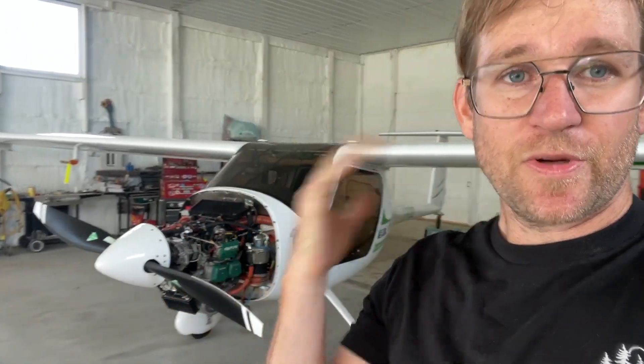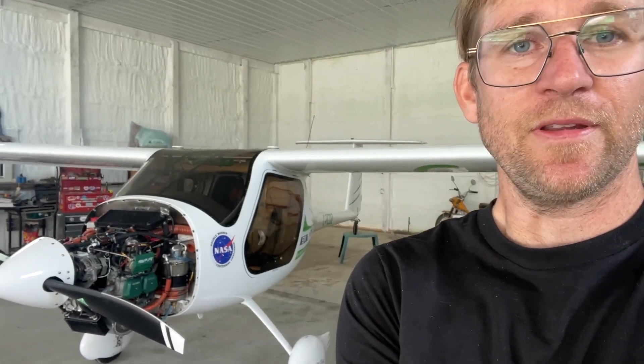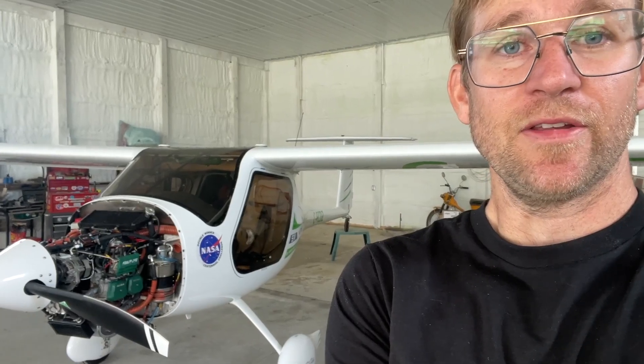My options were to get the gearbox overhauled and try to flush all the plastic out of the engine. I talked to Rotak and Vernon and they've had this happen on their engine — they said it was a huge pain to try and get all those plastic bits out. I also had some metal in my oil tank, which is never good. And I'm also close to TBO.